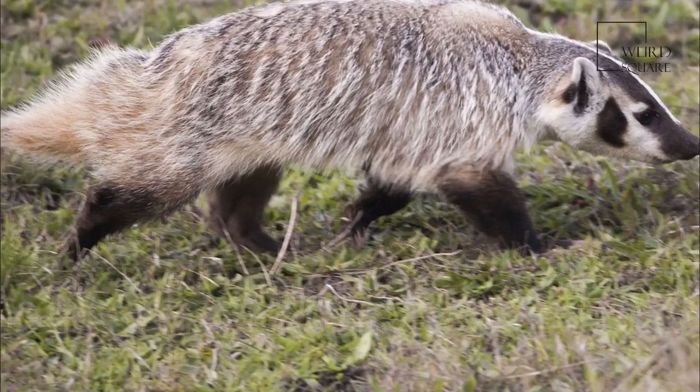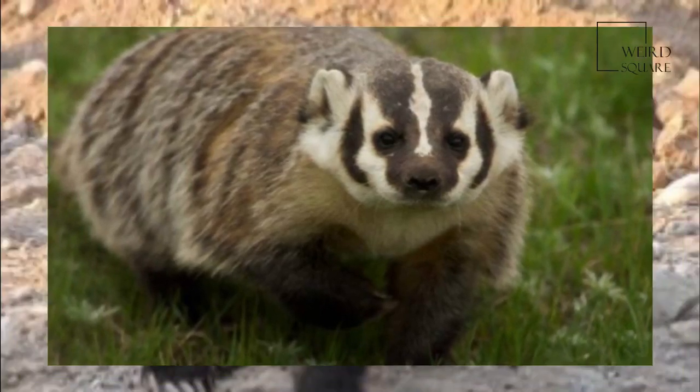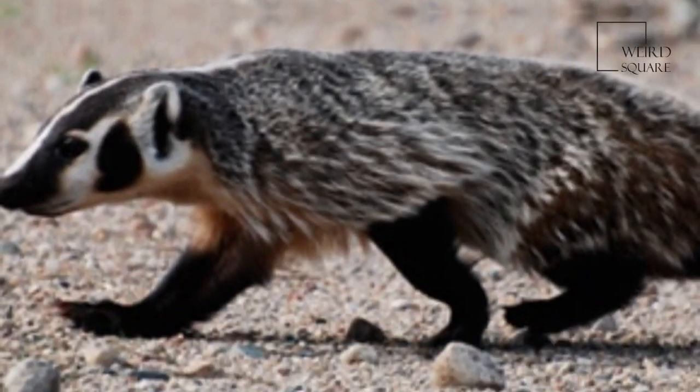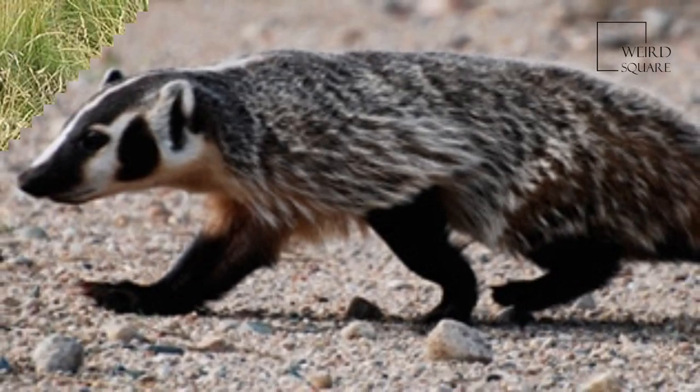The American Badger is a North American badger, somewhat similar in appearance to the European badger. It is found in the western and central United States, northern Mexico, and south-central Canada to certain areas of southwest and British Columbia.